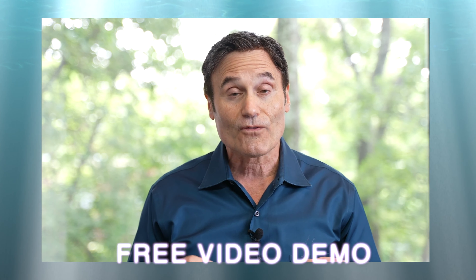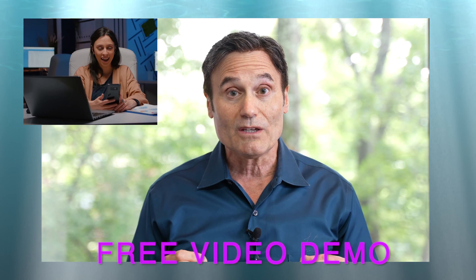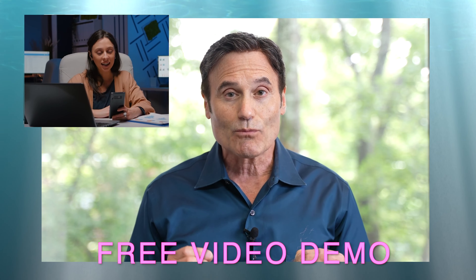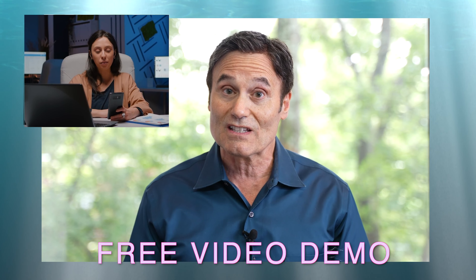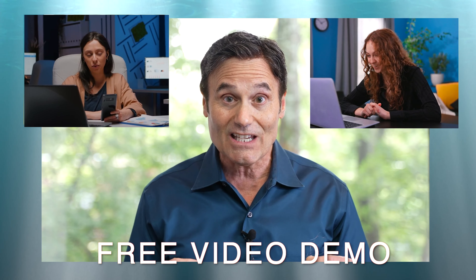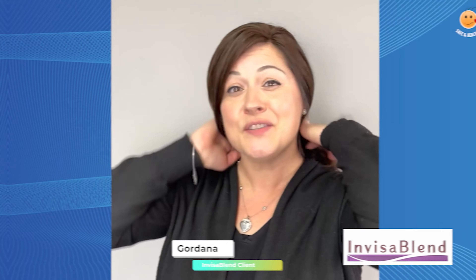The way to find out more detail is to schedule a free video demo. A free video demo is where we can see you and you can see us, and we'll be able to give you options on how you can make your hair fuller while keeping it safe and healthy.